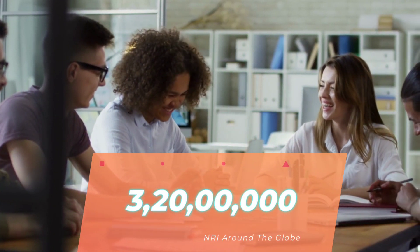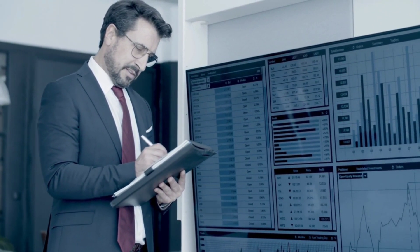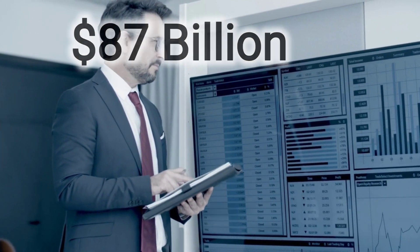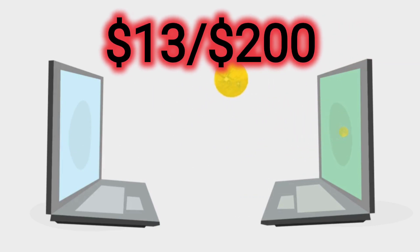Right now, there are 3 crore 20 lakh NRIs working around the globe, and they send money to India. The World Bank says that India is in the number one position in terms of receiving money. Last year, it was 87 billion USD, and the cost of doing these transactions is huge — which is 13 USD per 200 USD.